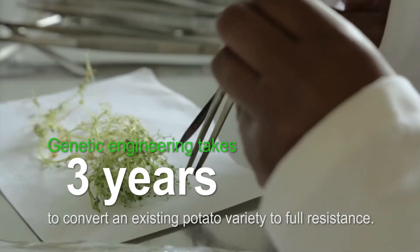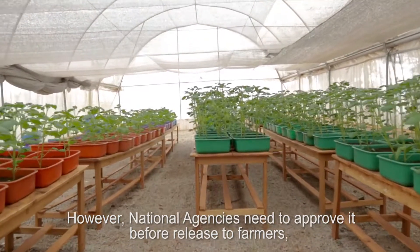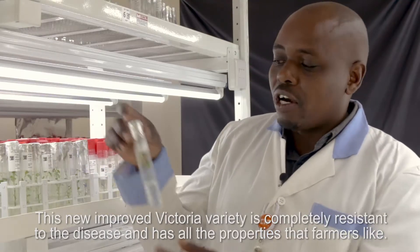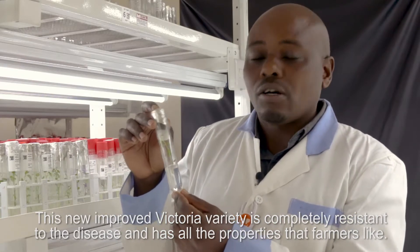However, national agencies need to approve it before release to farmers, and this step can take one or more years. This new improved Victoria variety is completely resistant to the disease and has all the properties that farmers like.